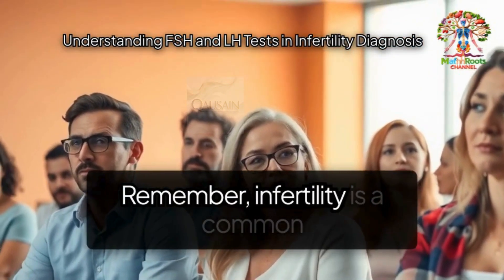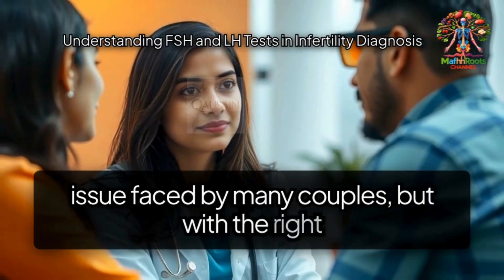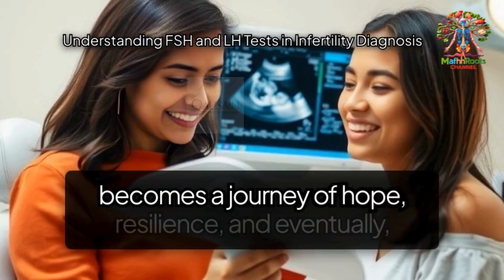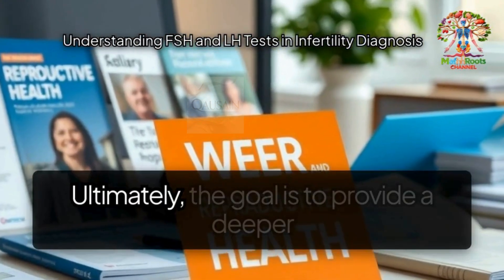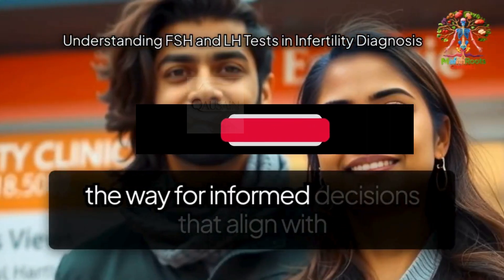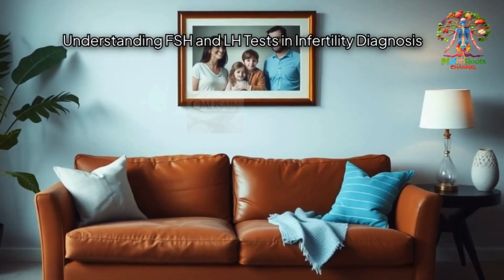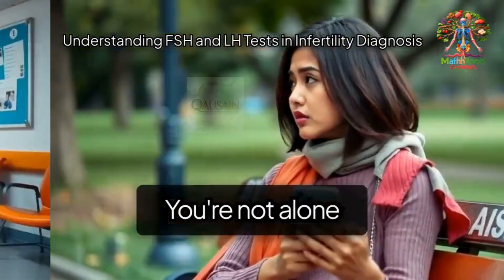Remember, infertility is a common issue faced by many couples, but with the right information and support, navigating through it becomes a journey of hope, resilience, and eventually joy. Ultimately, the goal is to provide a deeper understanding of your reproductive health, paving the way for informed decisions that align with your dreams and aspirations of parenthood. Keep hope and seek support as needed — you're not alone in this.